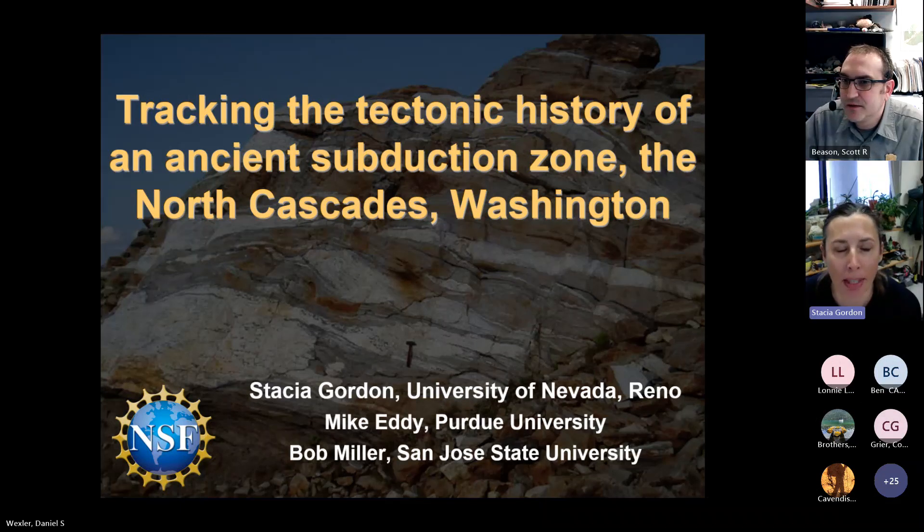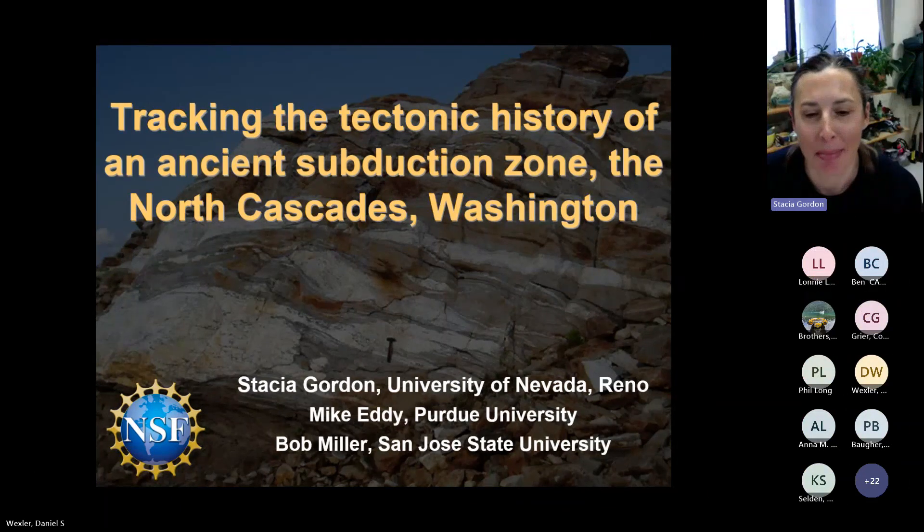Thank you for having me. This is a great mini meeting of all kinds of interesting science and activities in the various parks. Today I want to talk about some of those rocks that are sitting above the water of Lake Chelan and going up into the North Cascades National Park and up around Highway 20. All of those rocks are really a lot of the magmatism that formed due to an ancient subduction zone. This is work with co-authors Michael Eddy at Purdue and Robert Miller at San Jose State, funded by the National Science Foundation.